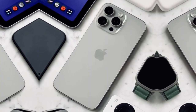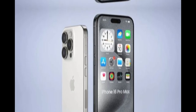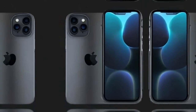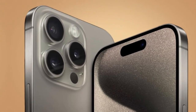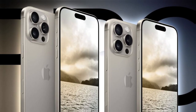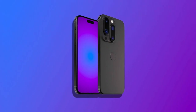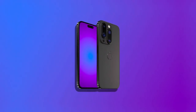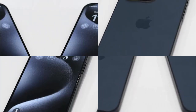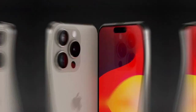Smarter sensors and AI features. The iPhone 17 Pro will also come packed with advanced sensors and smarter AI features. Object recognition, real-time tracking, and augmented reality experiences will all be taken to the next level. Imagine pointing your phone at a plant and instantly knowing its species, or pointing it at a product in a store and getting reviews and prices. The possibilities are endless. AI is becoming less of a buzzword and more of a tool we use every day, and the iPhone 17 Pro will be one of the leaders in this space.